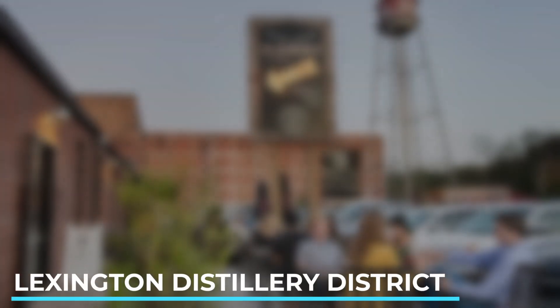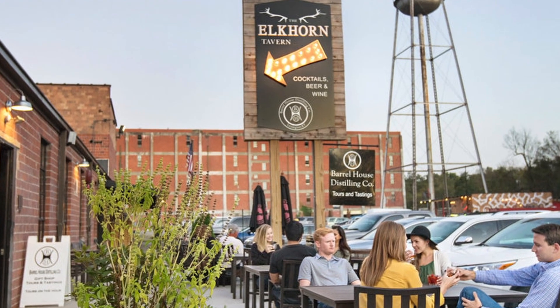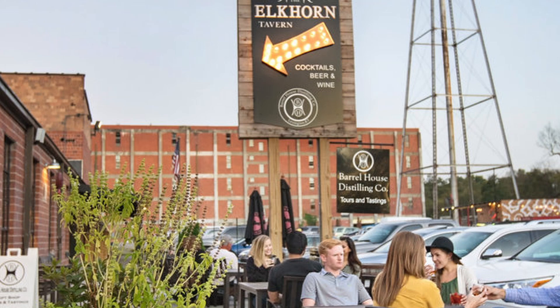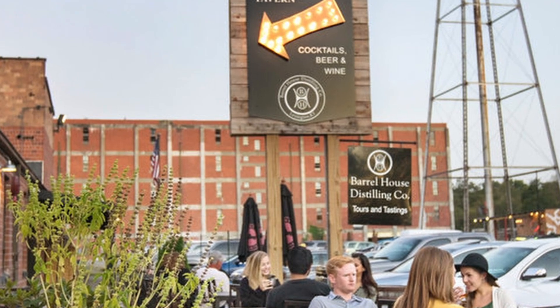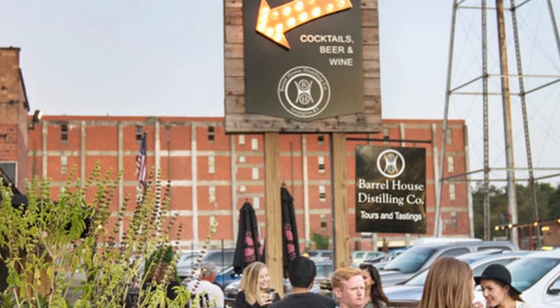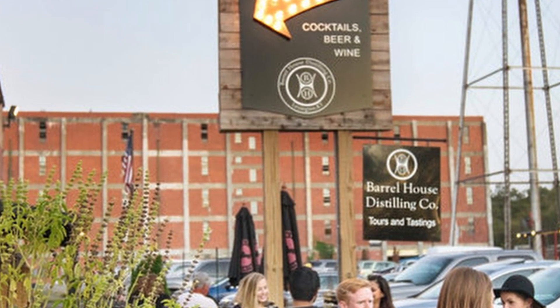5. Lexington Distillery District — explore the vibrant Distillery District, a revitalized area that was once home to multiple bourbon distilleries. Discover local art galleries, enjoy live music, and sample the finest Kentucky bourbon at the distilleries and tasting rooms scattered throughout the district.